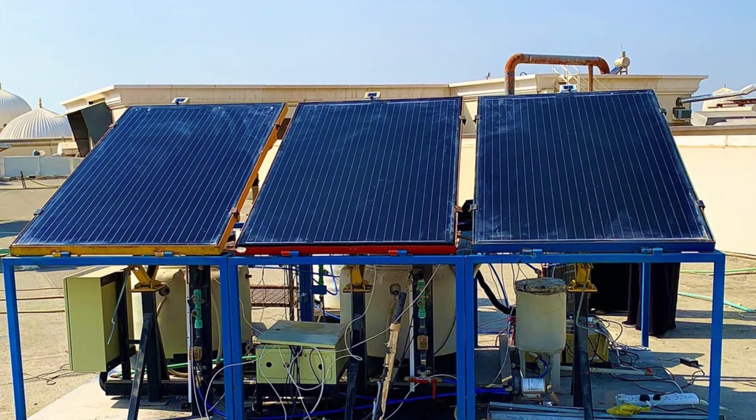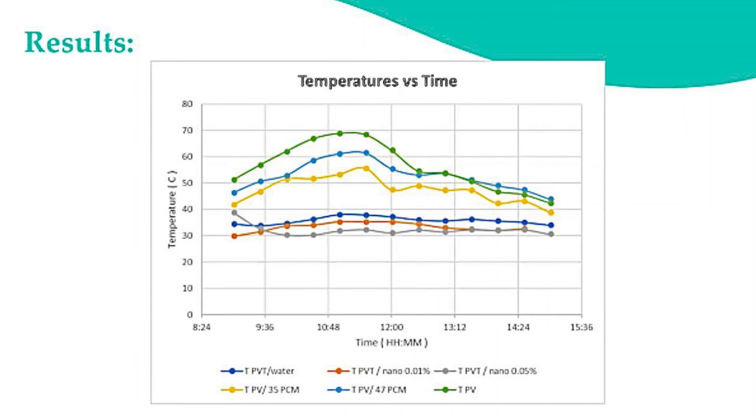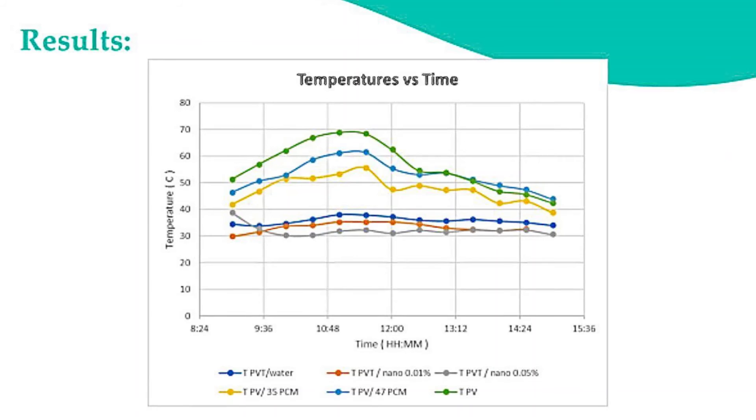Here is our completed system. We conducted many experiments to evaluate the temperature reduction in PV modules among the tested technologies, and we found that using multi-walled carbon nanotube nanofluid at two different volume fractions as a heat transfer fluid can reduce the PV temperature by around 40°C.